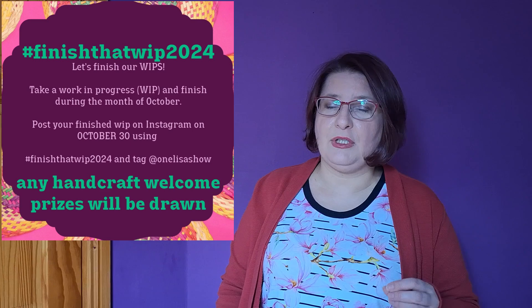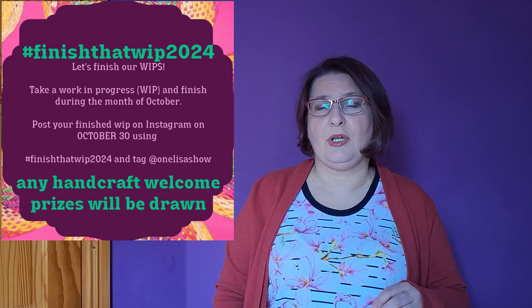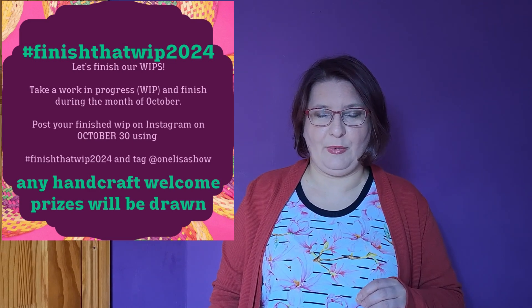Let's first talk about some rules for the challenge. You need to pick a crafty make that you haven't finished and finish it in the month of October. On the 30th of October, you need to post on Instagram using hashtag #FinishThatWIP2024 and you need to tag Lisa at OneLisaShow. I will leave a link to her kickoff video in the description below.